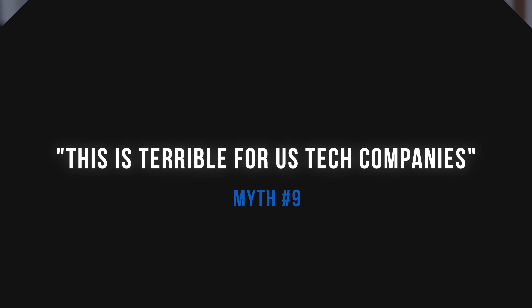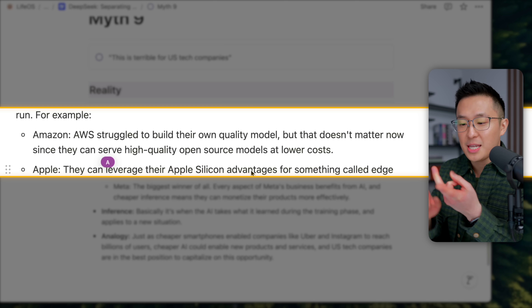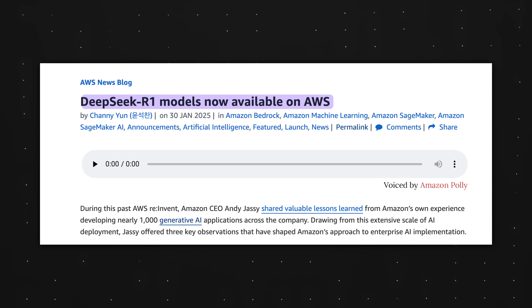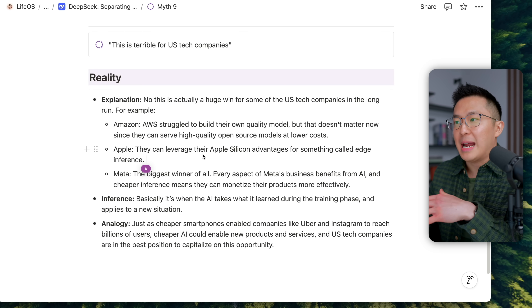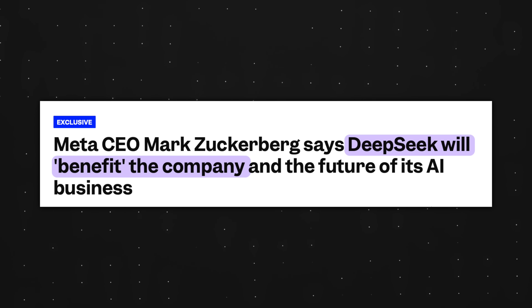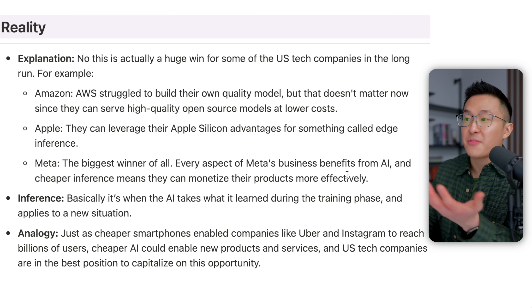Myth nine: this is terrible for US tech companies. Depending on how you feel about these companies, this is actually a huge win for some of them in the long run. For example, Amazon has always struggled to build their own models — OpenAI has ChatGPT, Google has Gemini, Anthropic has Claude, Meta has Llama — but now Amazon can serve high-quality open-source models like DeepSeek's at lower costs for their customers. For Apple, they can leverage their Apple Silicon chip advantages for edge inference. Meta is arguably the biggest winner, because cheaper inference means they can monetize their advertising business more effectively.